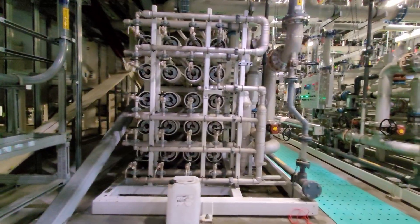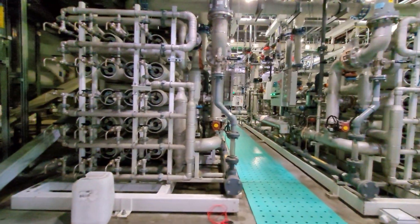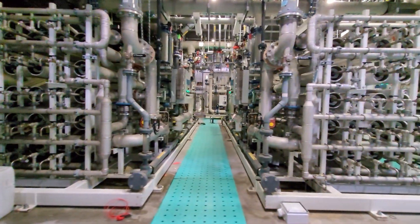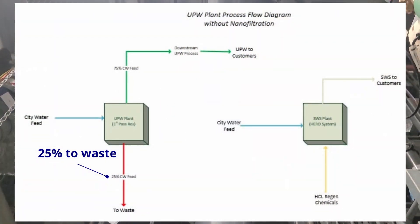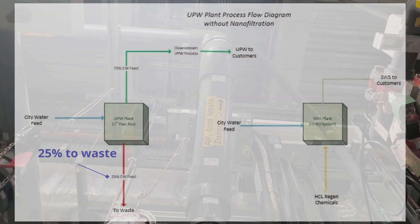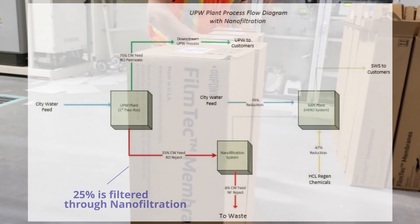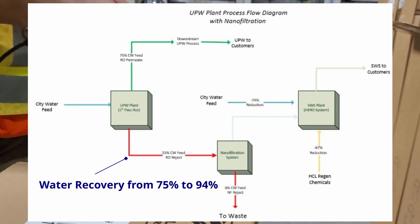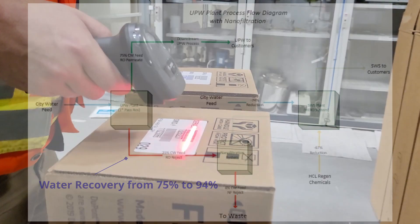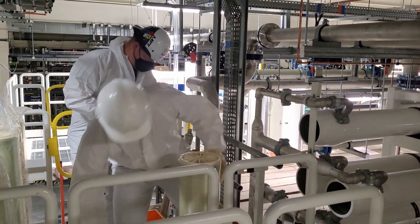Currently the Ireland UPW plant sends all reject water from the first pass to waste treatment. This is approximately 25% of the total incoming city water to the UPW plant. Nanofiltration will allow us to recover this reject water, bringing the total UPW plant water recovery from 75% to 94% across the whole Ireland site.